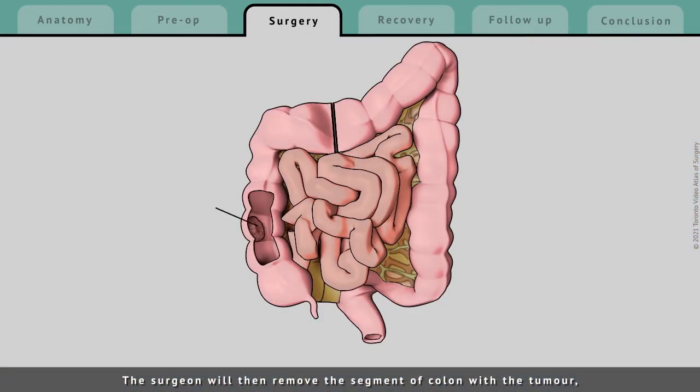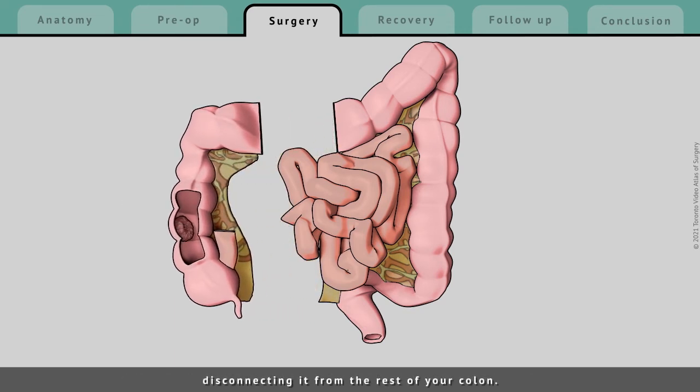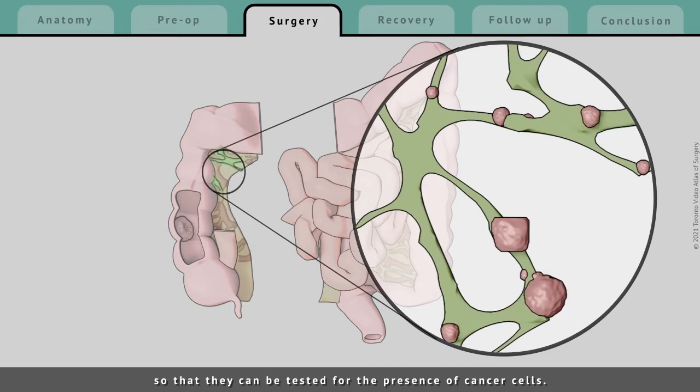The surgeon will then remove the segment of colon with the tumor, disconnecting it from the rest of your colon. The surgeon will also remove the lymph nodes around the tumor so that they can be tested for the presence of cancer cells.